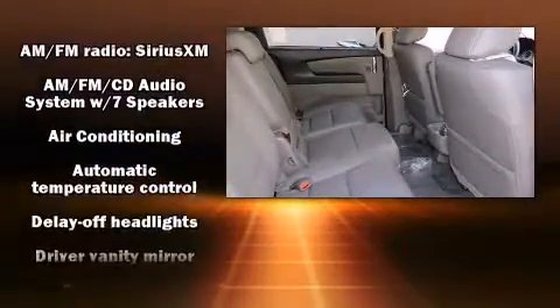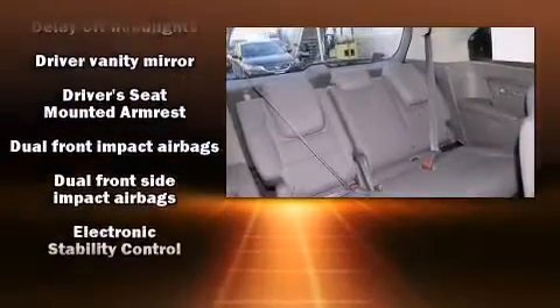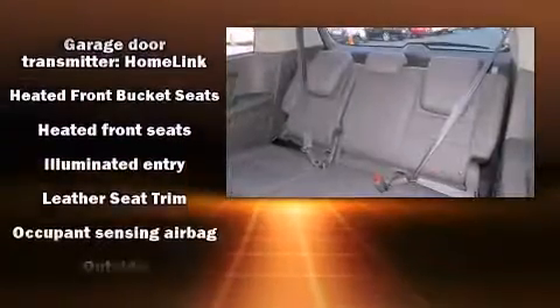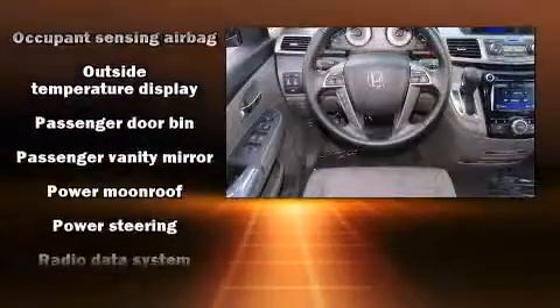Honda ensures the safety and security of its passengers with equipment such as dual front impact airbags with occupant sensing airbag, head curtain airbag, brakes, traction control, brake assist, anti-whiplash front head restraint, a panic alarm, and four-wheel disc brakes with ABS.